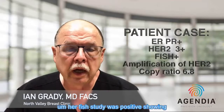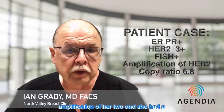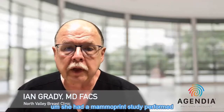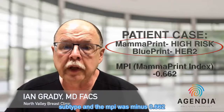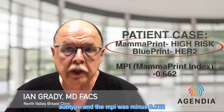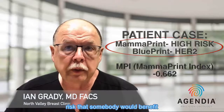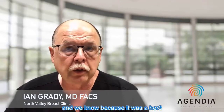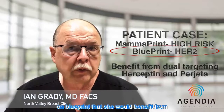HER2 was 3-plus; her FISH study was positive showing amplification of HER2 with a copy ratio of 6.8. A MammoPrint and Blueprint study were performed. This showed that the tumor was a HER2-enriched subtype and the MPI was minus 0.662, indicating ultra-high risk and significant benefit from chemotherapy. Because it was HER2-positive on Blueprint, she would benefit from dual targeting.